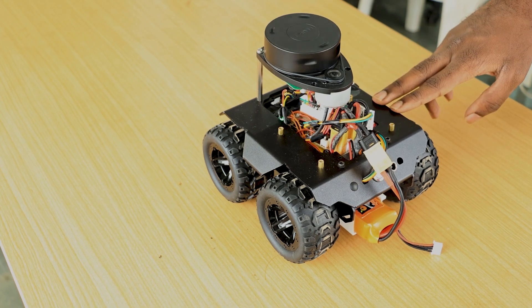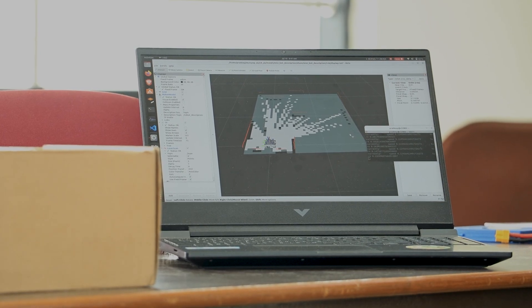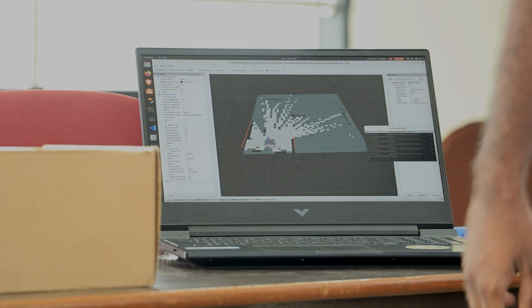This is a minibot which is autonomously navigating in the zone. This is our arena and we are trying to map this arena using two sensors. For localization we are using encoder motor and for mapping we are using lidar.